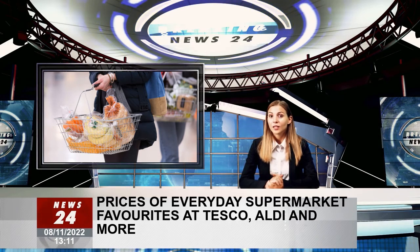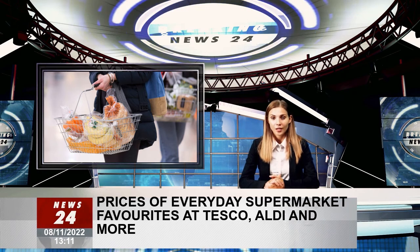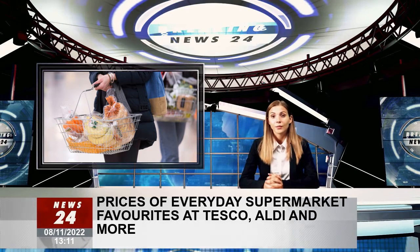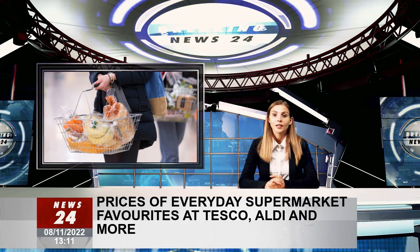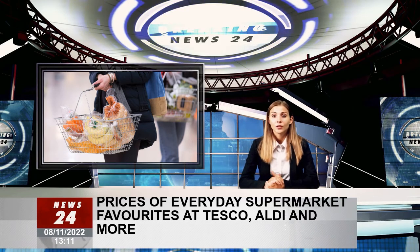Spread: the cheapest 500g tub for 95p can be found at Aldi, Asda and Tesco. Morrisons' own buttery spread will cost you £1. While at Sainsbury's, you'll pay another 35p more as their own brand soft spread sells for £1.35.